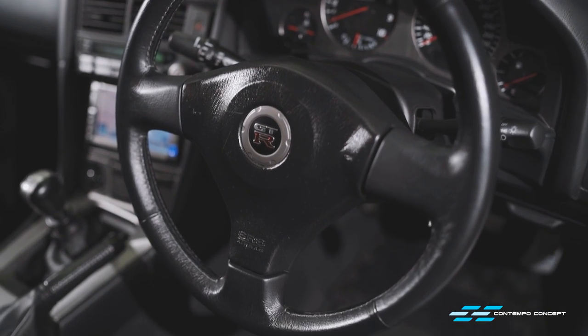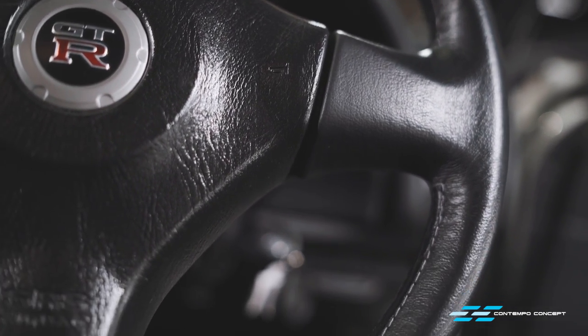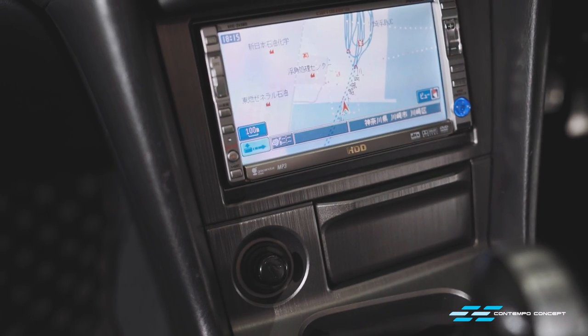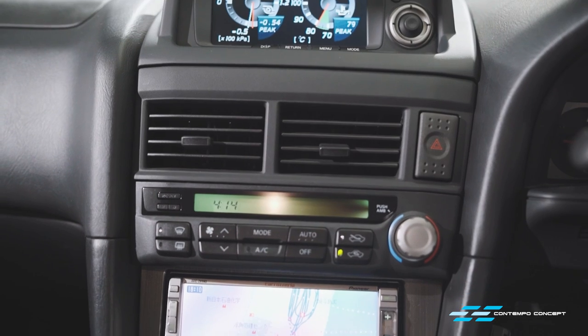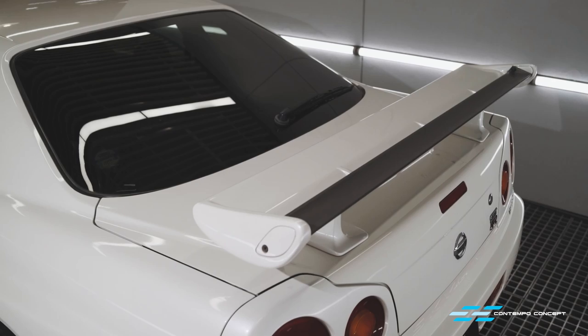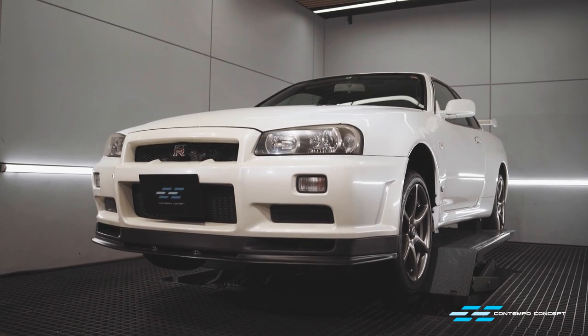Moving inside, the interior is certainly in decent shape, apart from the shiny steering wheel and sticky airbag, a non-original head unit, and a few scratches on some trims. We told the new owner not to worry — we'll sort everything out before delivering the car to you. Let's start the journey on our newest project.